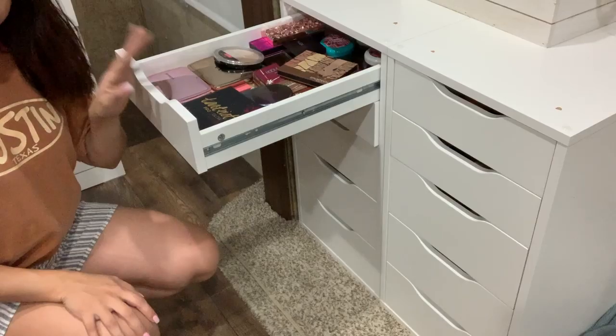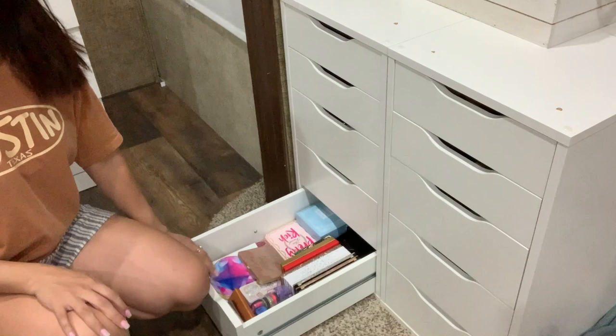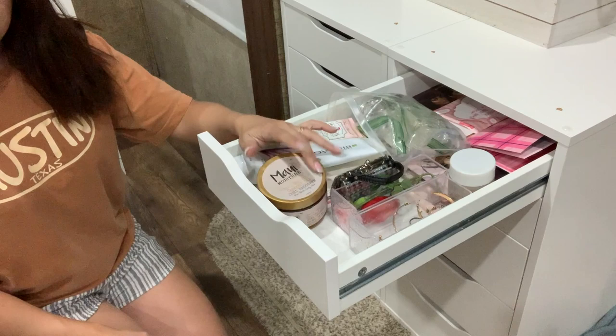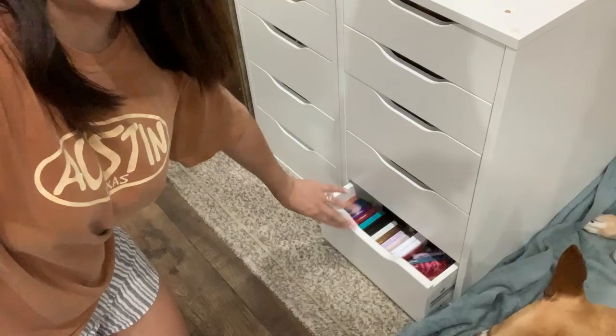Here I have bronzers, blushes, blush palettes, highlighters, and highlight palettes. This one has the electronics and I just stuck a few different things in here like wires. Down here I have a bunch of eyeshadow palettes. Over here I have some random things, some I was saving for an empties video. In this one I have foundations and concealers. Powders and some liquid eyeshadows. And in this last one I have more eyeshadow palettes.